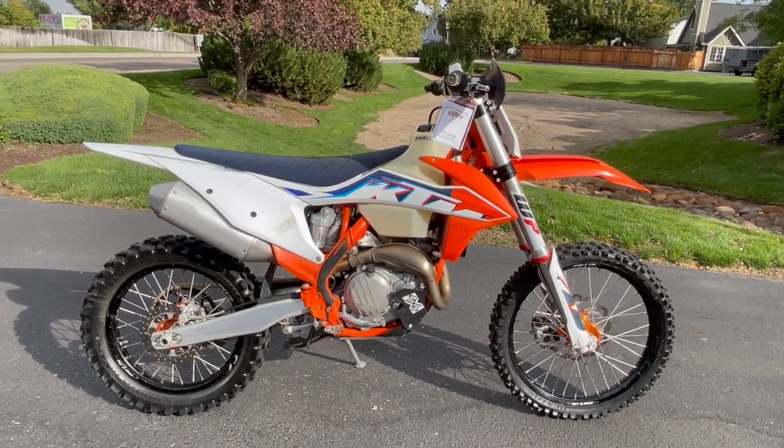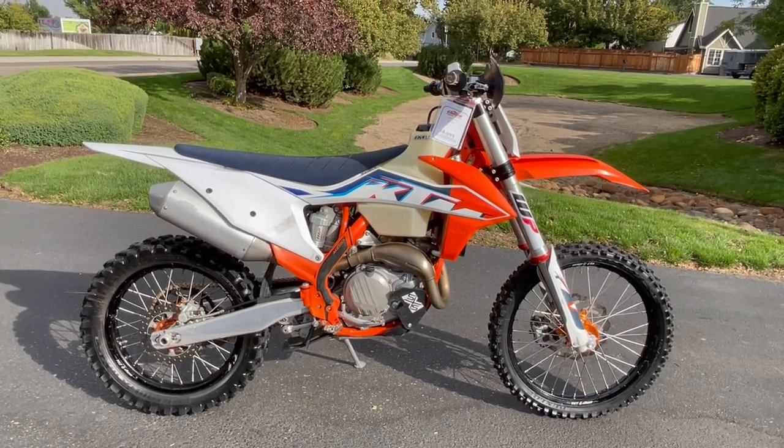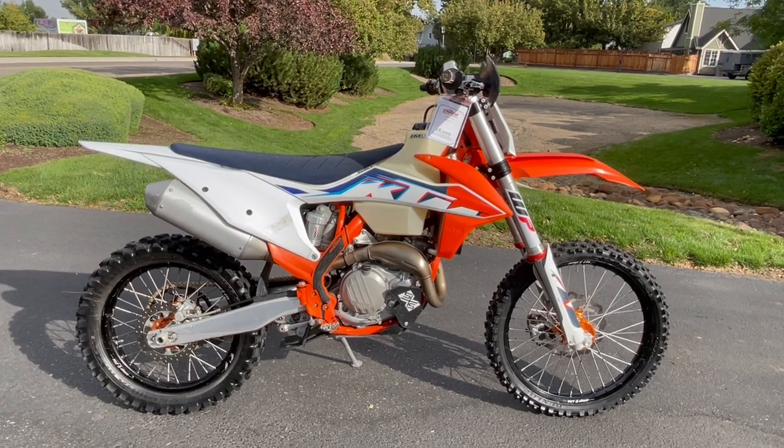Also stop down and see us at 5550 West State Street in Boise, Idaho. This is Nick with Carl's Cycle Sells, Boise, Idaho. Thanks for watching.